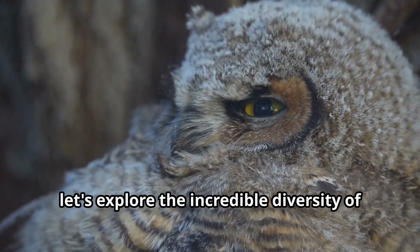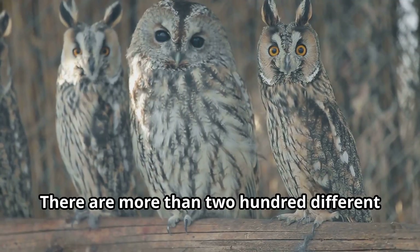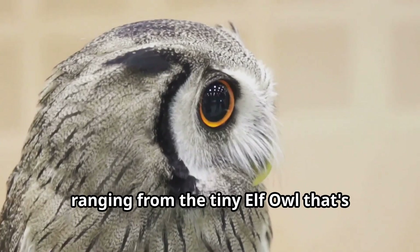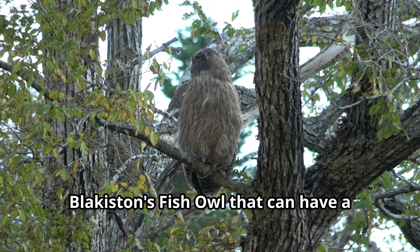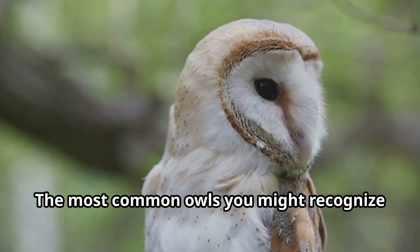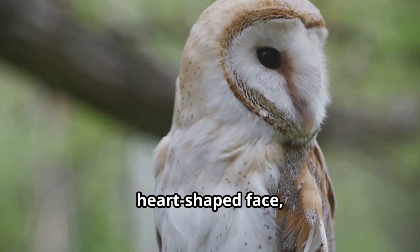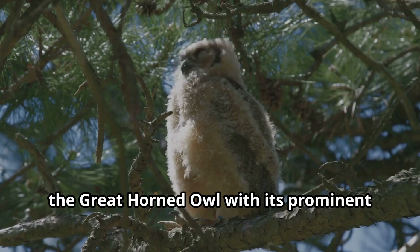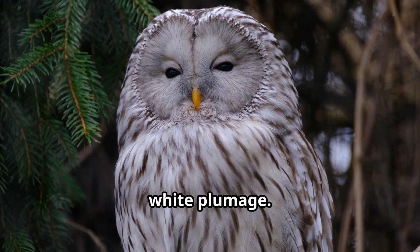Now let's explore the incredible diversity of owls around the world. There are more than 200 different species of owls, ranging from the tiny elf owl that's smaller than a robin to the massive Blakiston's fish owl that can have a wingspan of over 6 feet. The most common owls you might recognize include the barn owl with its distinctive heart-shaped face, the great horned owl with its prominent ear tufts, and the snowy owl with its beautiful white plumage.